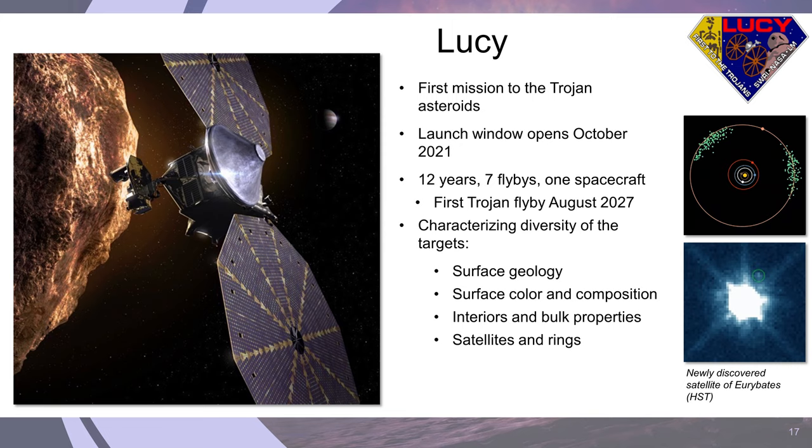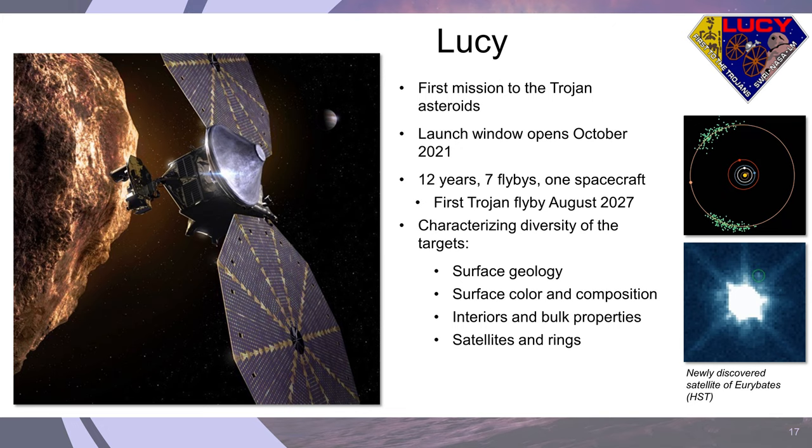Lucy will characterize the diversity of the different asteroids, studying surface geology, color and composition, and interior bulk properties from the gravitational pull during flybys — as well as looking for satellites, rings, or other associated features. Those are just a few of the things we're looking forward to in the coming year. You can find more information about all of NASA's planetary science missions at solarsystem.nasa.gov. Thank you.